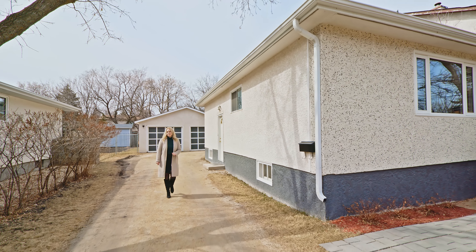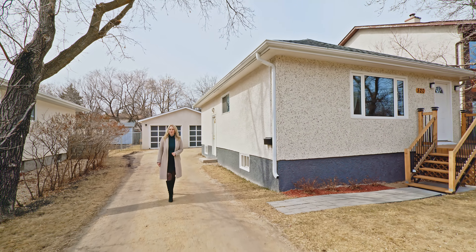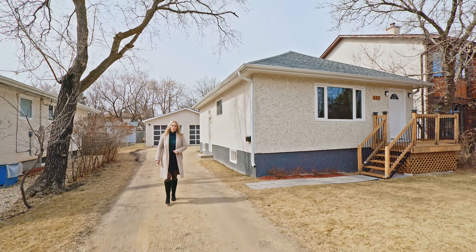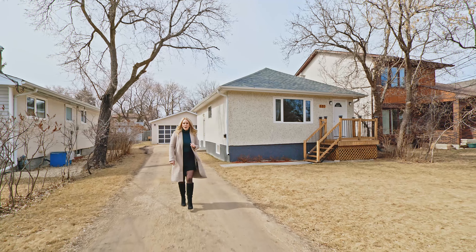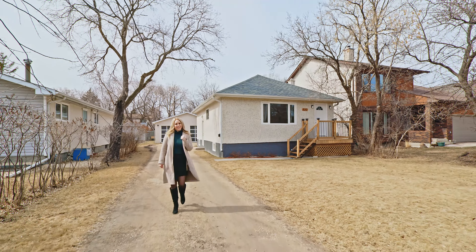Hi everyone, I'm Megan McKillop with RE-MAX Professionals and today I have a new listing in Charleswood at 520 Charleswood Road. We have 820 square feet with a full basement, three bedrooms, one bathroom and lots of features you're gonna love. Go on in and have a look.